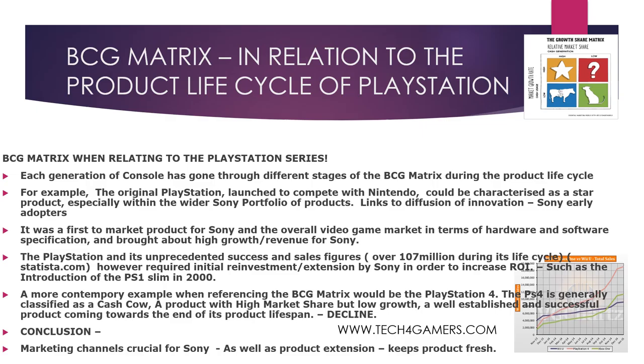In terms of the BCG matrix in relation to the product life cycle of the PlayStation, each generation has gone through different stages depending on where it is in the life cycle. The original PlayStation at launch could be classed as a star product — Sony was an early adopter, first to market, and it brought high growth and revenue, but required a lot of reinvestment to maximise ROI. A more contemporary example is the PlayStation 4, which is generally classed as a cash cow: high market share, low growth, a well-established and successful product, but coming towards the end of its lifespan in 2020 with a replacement imminent.